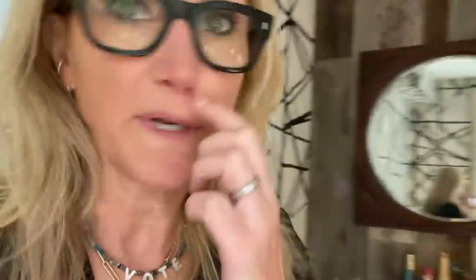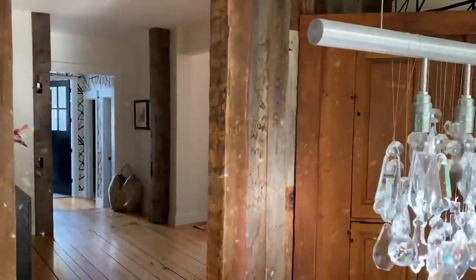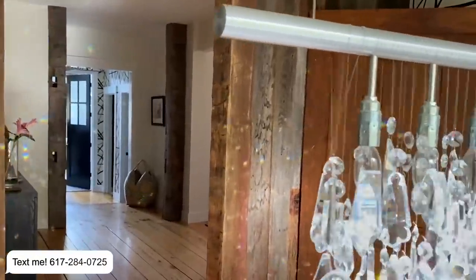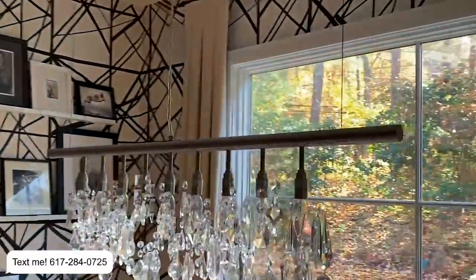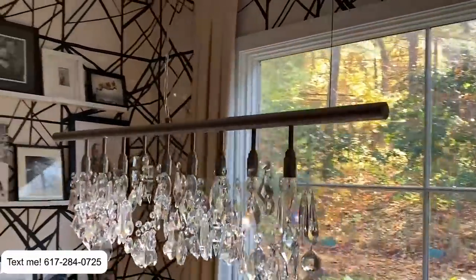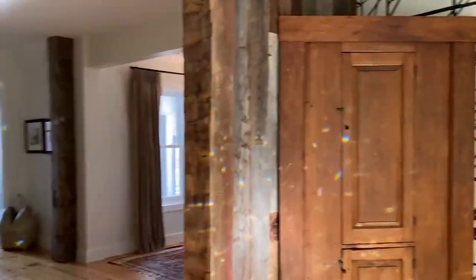This is the most magical moment in time at my house right now. Every day around three o'clock when the sun comes beaming in this big window, it casts light through those crystals and rainbows everywhere. Look at all the rainbows — is that not the coolest thing ever?